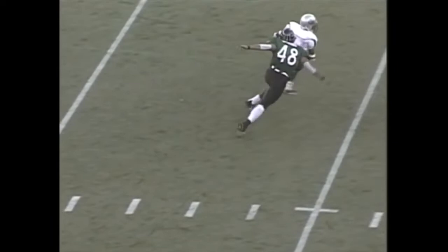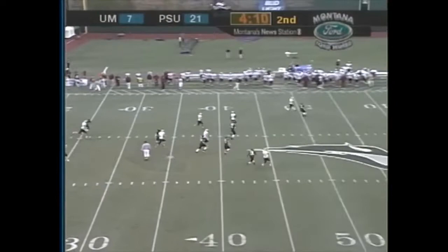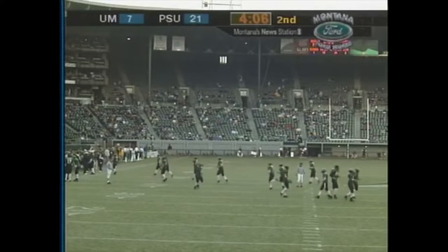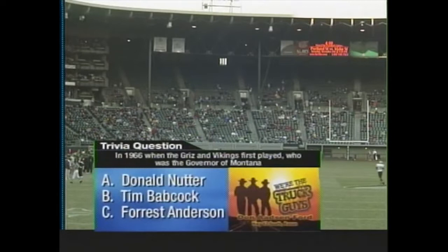So after the sack for Berg, Montana backed up deep. Tyson Johnson hasn't had a lot of luck today — needs a good one here. That's a lot better — good kick and a good bounce. Good recovery there by Tyson Johnson, number 26. Let's take a look at the second quarter trivia question, brought to you by Don Adson Ford. Staying in the political realm — in 1966 when the Grizzlies and Vikings first played, we know Lyndon B. Johnson was president, but who was the governor of Montana?